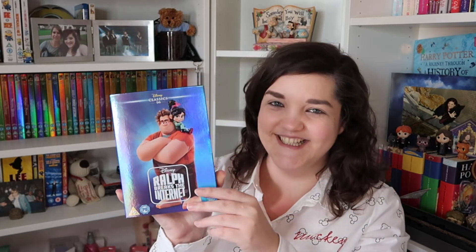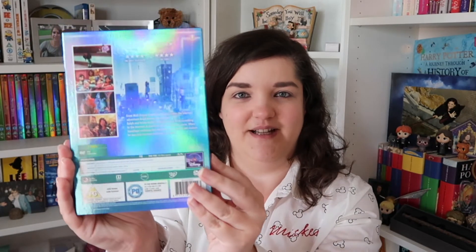The second to last — number fifty-five, we've gone back to the icy blue. It's one I've not seen but I know a lot about and already know all the songs somehow: Moana. I've heard such good things; apparently it's amazing, so I really can't wait to watch this one. And finally, number fifty-six — a slightly darker blue — we've got Ralph Breaks the Internet. Absolutely brilliant film. If you've not seen them, please check them out. This one was really hard to find in a shiny case.